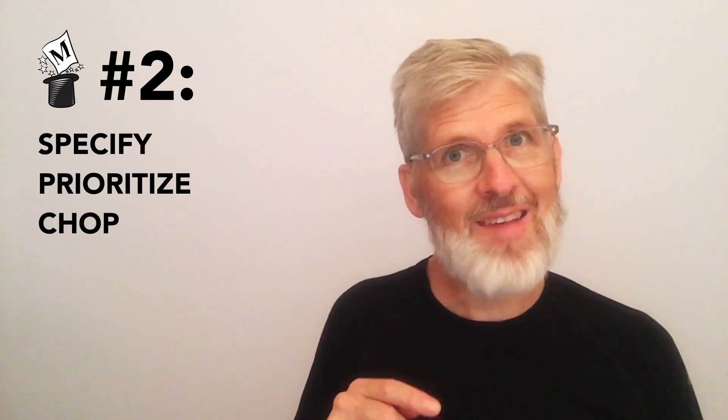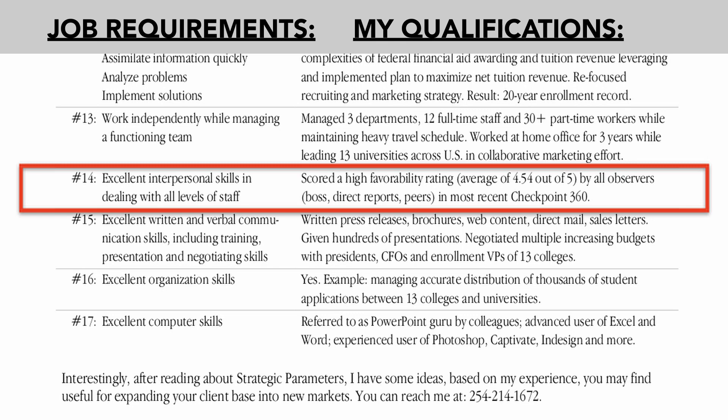Magic key number two: specify, prioritize, and chop. Go back through your evidence and make each item as specific and quantifiable as possible. For example, one job required excellent interpersonal skills in dealing with all levels of staff. The specific evidence shown was: scored a high favorability rating — average 4.54 out of 5 — by all observers: boss, direct reports, peers, and most recent Checkpoint 360.